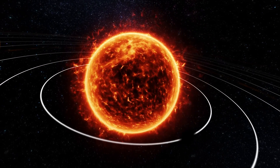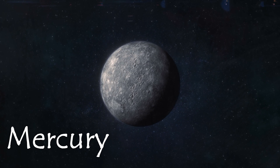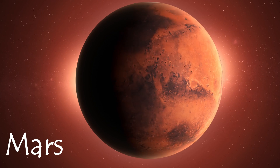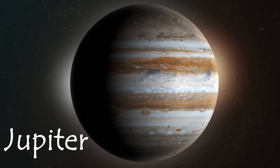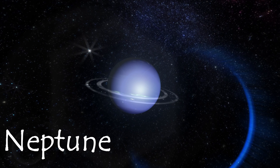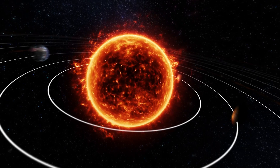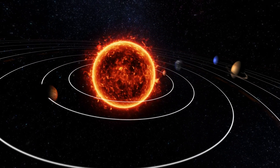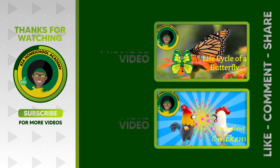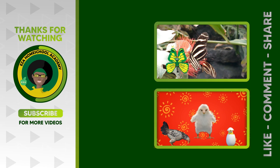Now you know the eight official planets in our solar system. They are Mercury, Venus, Earth, Mars, Jupiter, Saturn, Uranus, and Neptune. Thanks for taking this solar system adventure with me today. Until next time — as always, thank you for watching. Tell us what you want to see next. Email EZA Homeschool Academy at yahoo.com. Like and share our videos, and please subscribe to our channel.